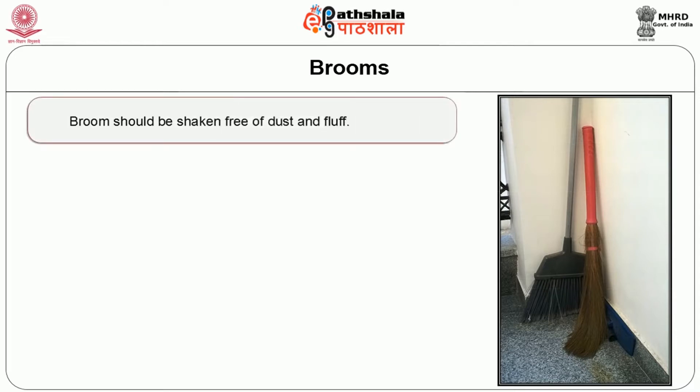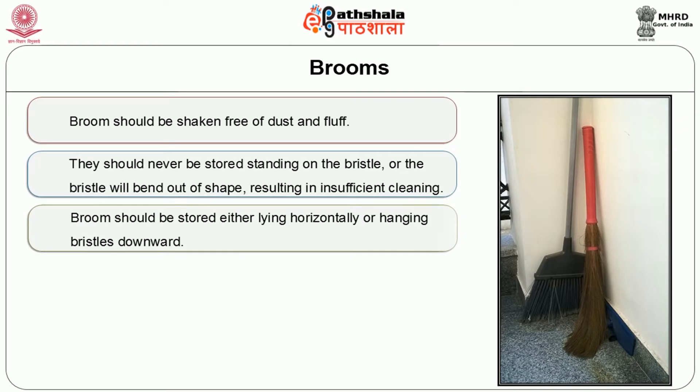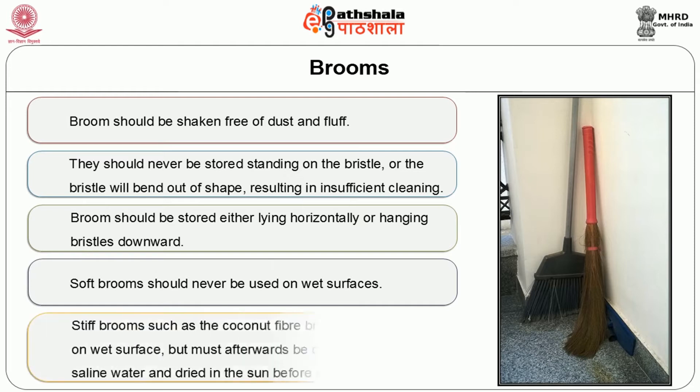The next manual equipment used in the housekeeping department is a broom. The broom should be shaken free of dust and fluff. They should never be stored standing on the bristles or the bristles will bend out of shape, resulting in insufficient cleaning. Brooms should be stored either lying horizontally or hanging bristle downwards. Soft brooms should never be used on a wet surface. In case of stiff brooms, such as those made out of coconut fiber, the broom may be used on a wet surface, but must afterwards be thoroughly cleaned in saline water and then dried in the sun.